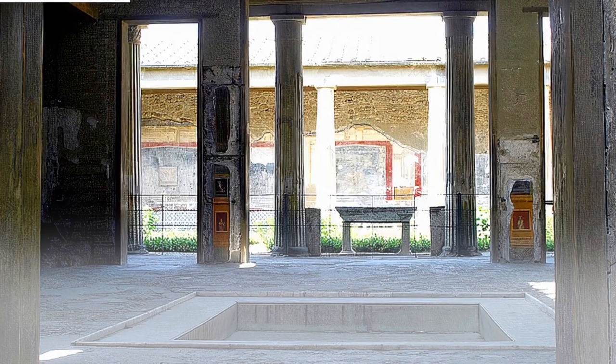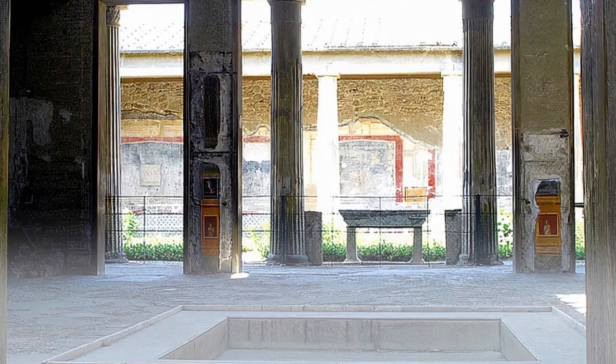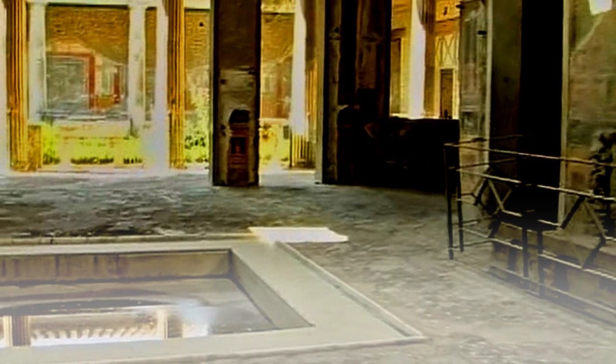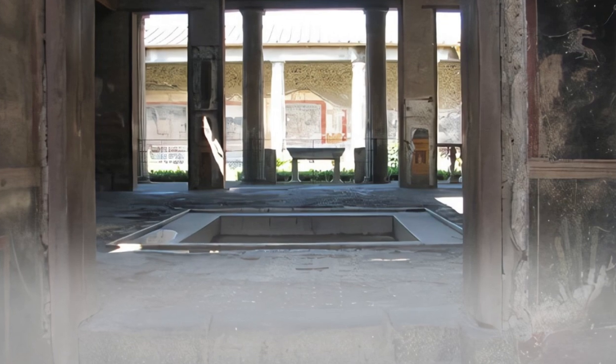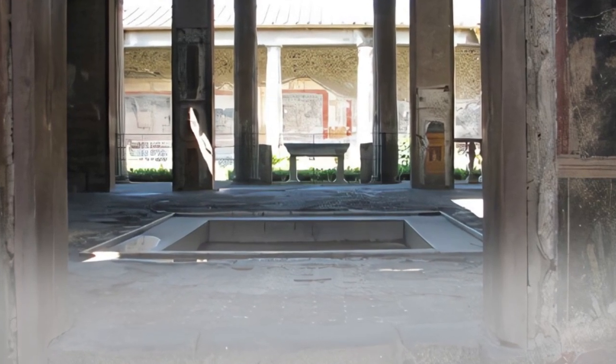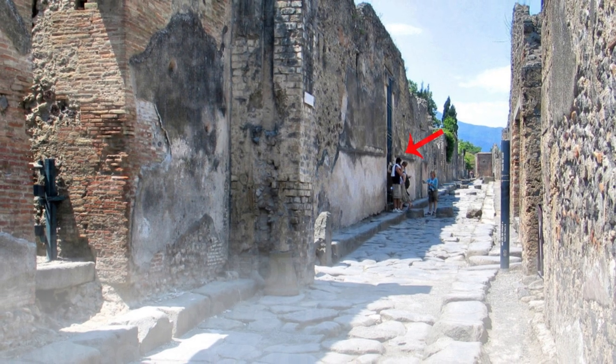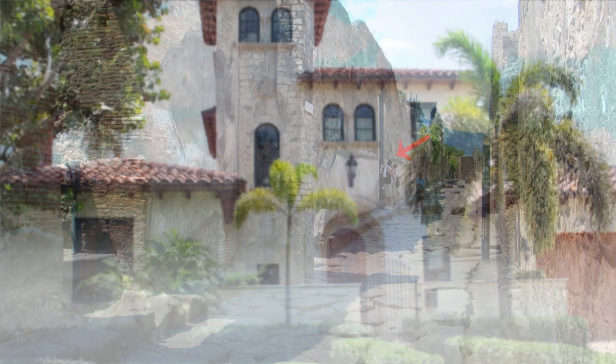Vettii. The House of the Vettii in the Vicolo di Mercurio is one of Pompeii's most fascinating structures. This was the residence of two well-off middle-class brothers, demonstrating that elegantly adorned dwellings were not limited to the elite. This house has some of the best frescoes, as well as a peristyle with original marble decoration and a replanted garden to give you a sense of what it was like when people lived here. Cooking tools are still present in the kitchen.